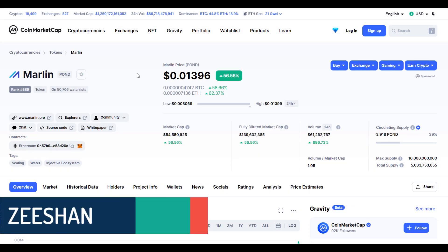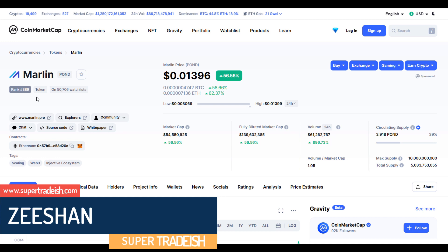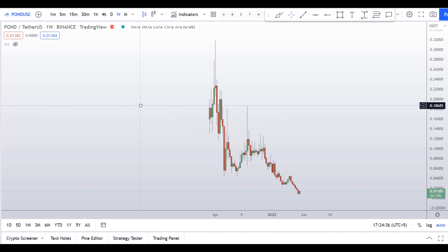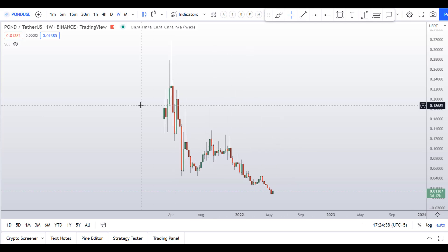Hello guys, my name is Deshan and welcome to SuperTradish YouTube channel. In this video I'll talk about Marlin coin — the ticker symbol is POND — and you can see this coin is up more than 56 percent so far at the time of recording, with a significant increase in volume. This analysis is being done by the request of my subscriber, so if you want me to analyze your favorite altcoin then put that in the comment box.